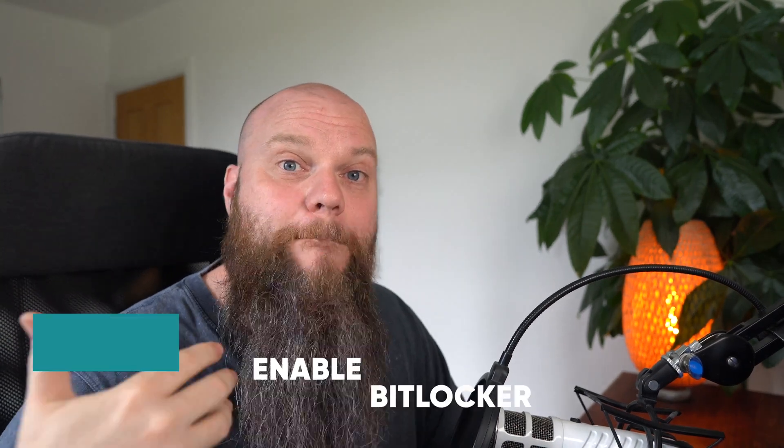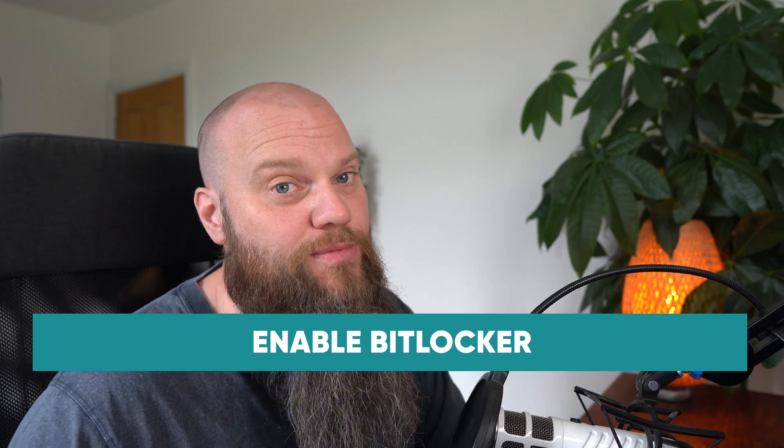My final tip on how to secure your Windows computer is to make sure that BitLocker is enabled. BitLocker is free and built into Windows, and what it does is encrypt your computer's hard drive. If your computer gets stolen and someone takes the hard drive to try to get the data off it, if BitLocker is enabled they won't be able to read any of the data because it's encrypted. This is especially useful for laptops, since they're portable devices that can be lost or stolen.